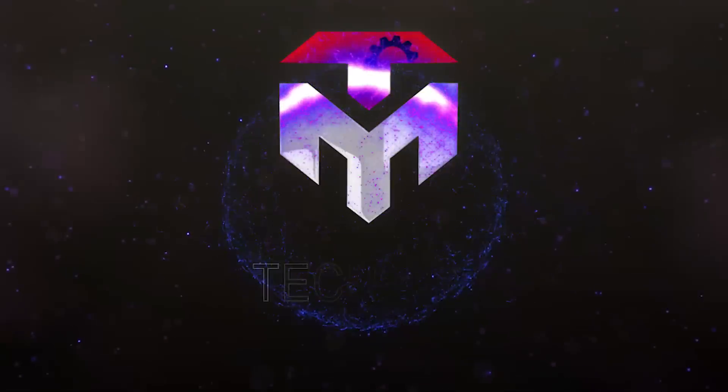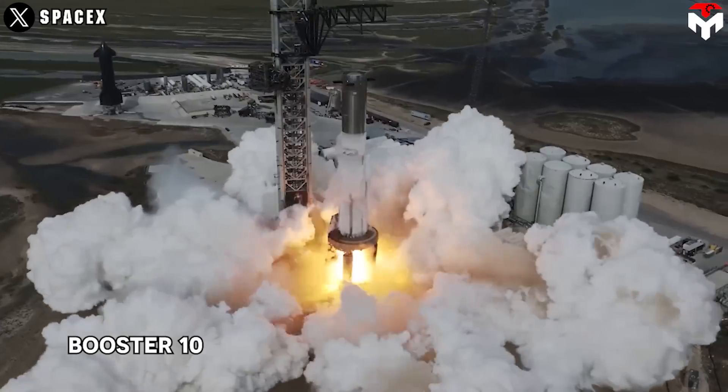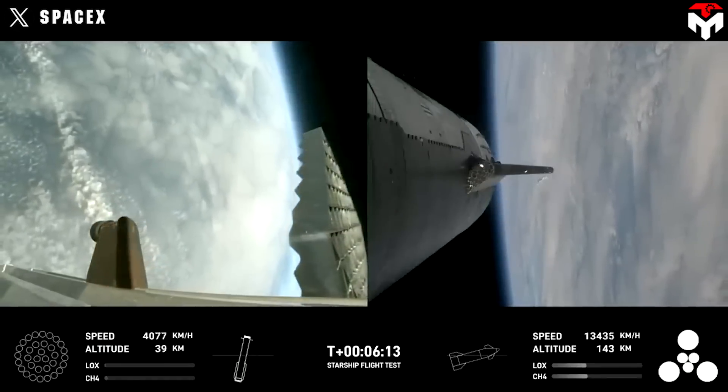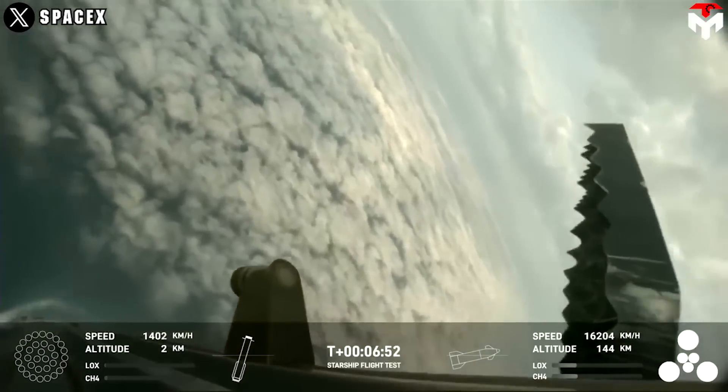We know that the changes on new Starship prototypes are always based on the failures of their predecessors. As you can see during the most weighted glide back of B-10, the grid fin wiggled quite violently, seemingly losing roll control.